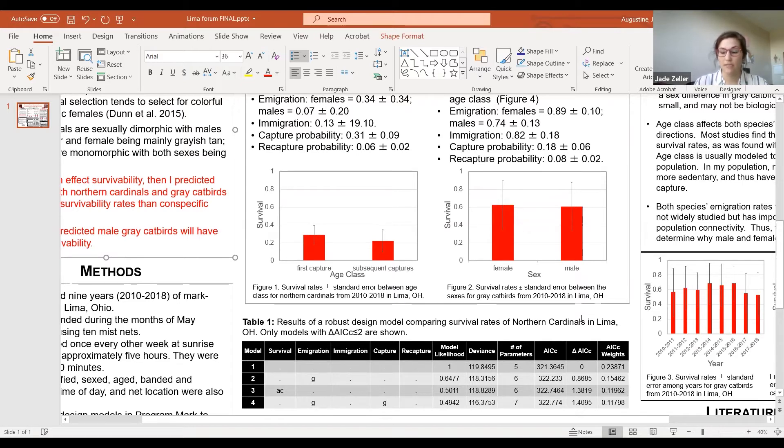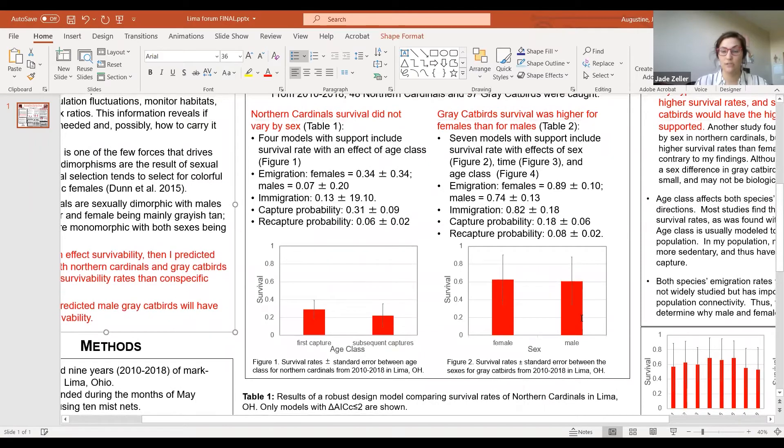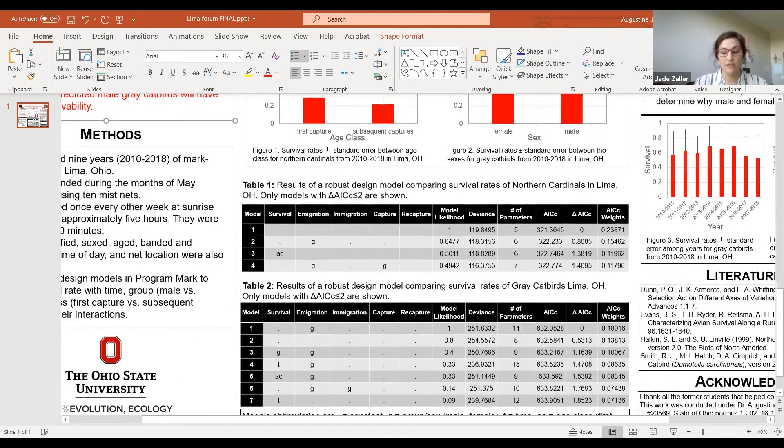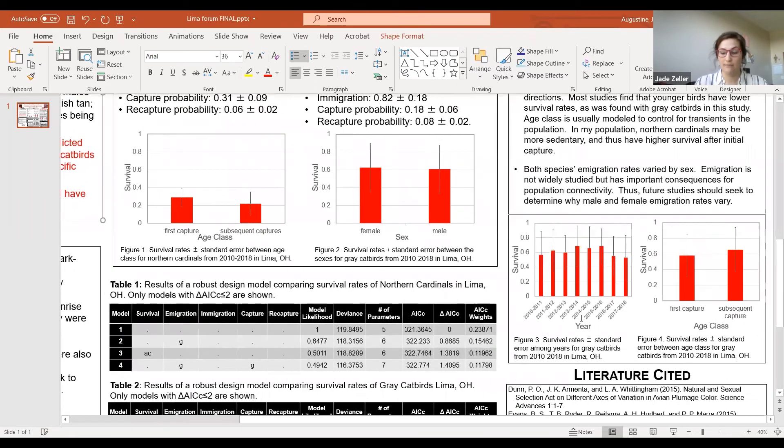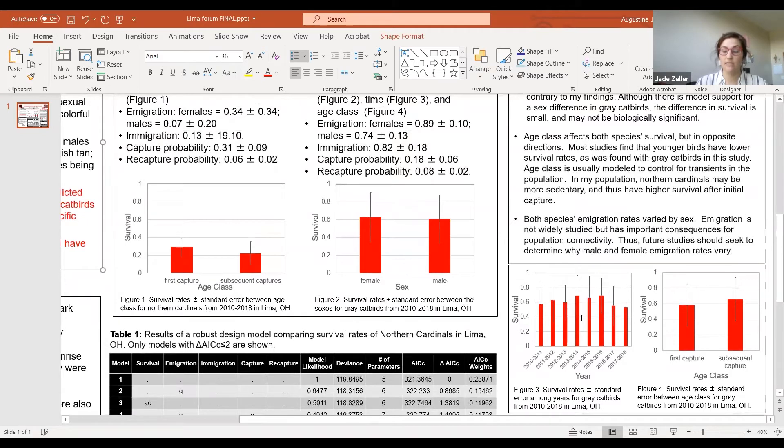For gray catbirds, I found that survival was affected by sex, which you can see in Table 2. In Figure 2, you can see survival rates are higher for females than for males. Figure 3 shows an effect of time, which is a yearly difference in survival rates. Figure 4 shows the effect of age class, which reveals subsequent captures have higher survival rates than first captures. Catbird immigration was also affected by sex, with females having higher immigration rates than males. For both sexes, immigration capture probability and recapture probability rates were similar.